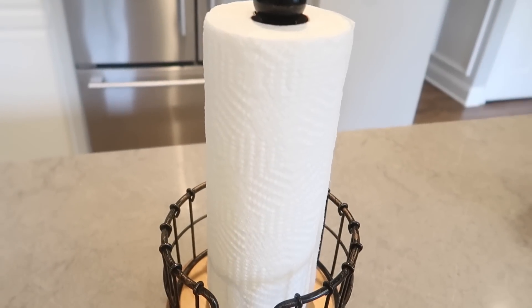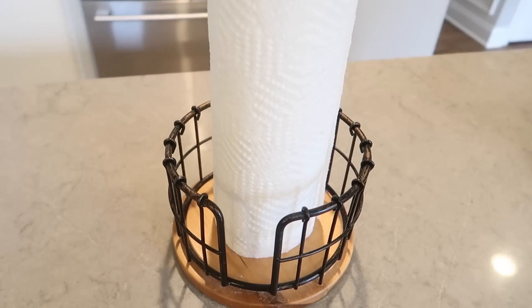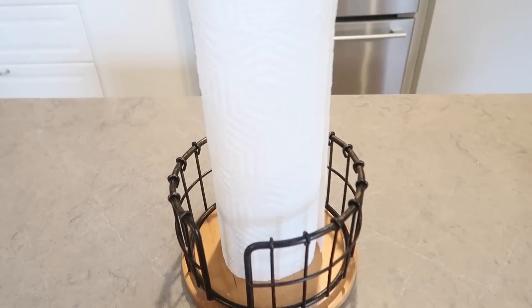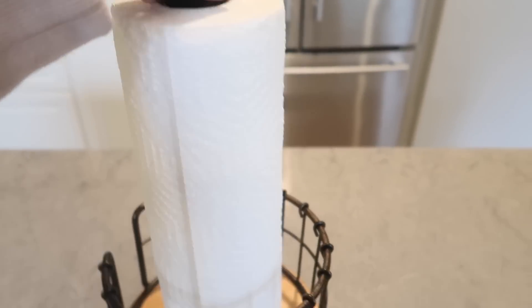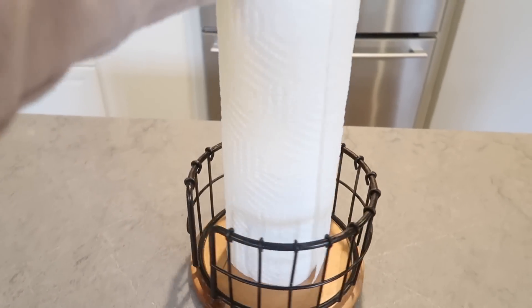This paper towel holder is also from Amazon and a lot of people ask me about it. Now you know where it's from — Amazon. Probably where most of my things are from because it's just so convenient. Love it.